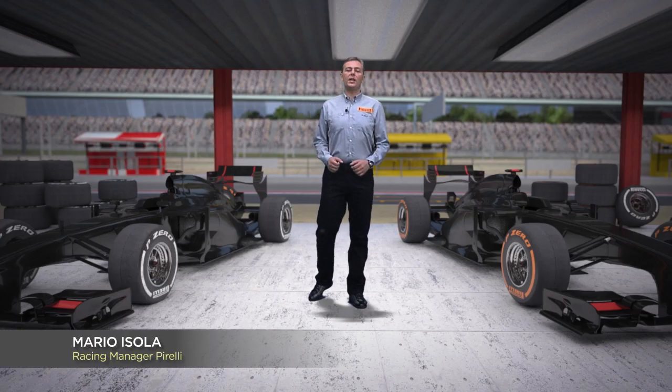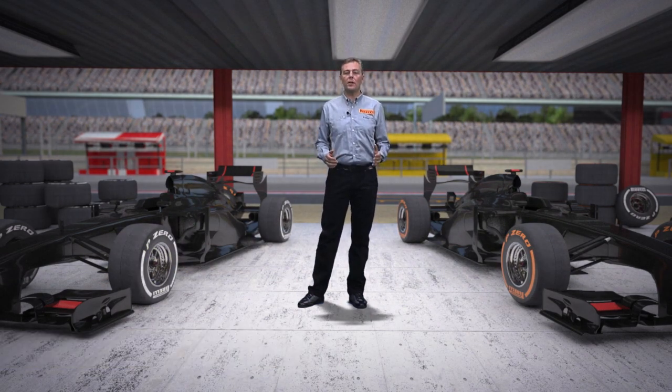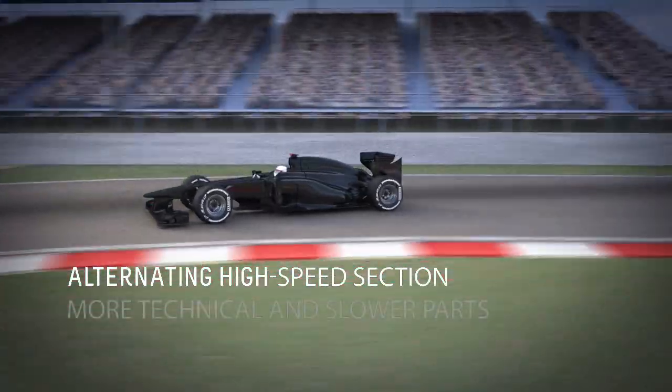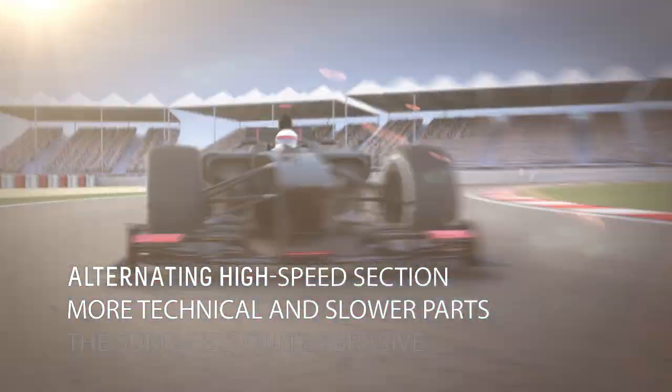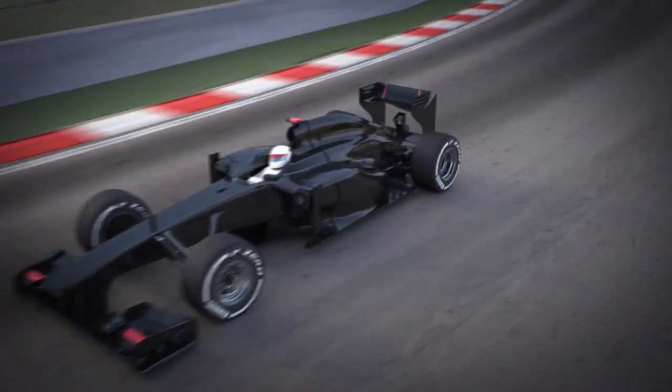Barcelona, round five of the championship. Pirelli will bring the hard and the medium compound, the best choice for a circuit that truly has a bit of everything, alternating high-speed sections with more technical and slower parts. The surface is quite abrasive, with plenty of energy being put through the tires, especially on the left side of the car.